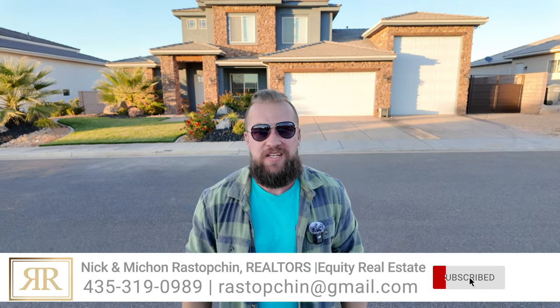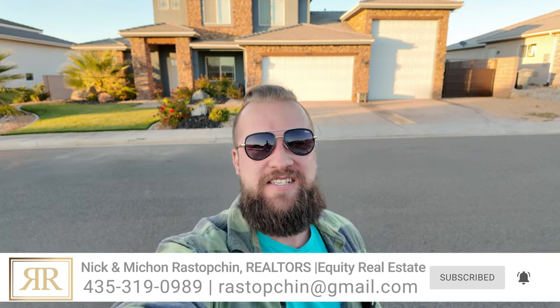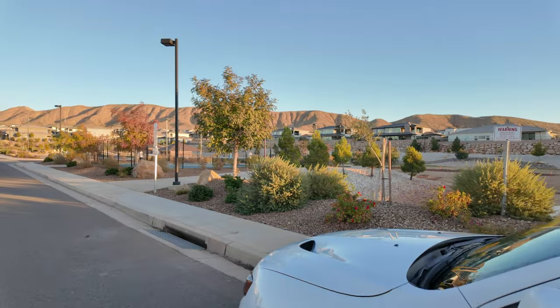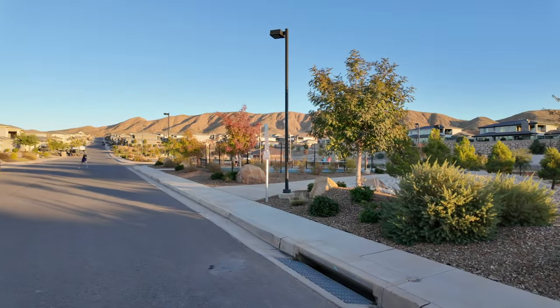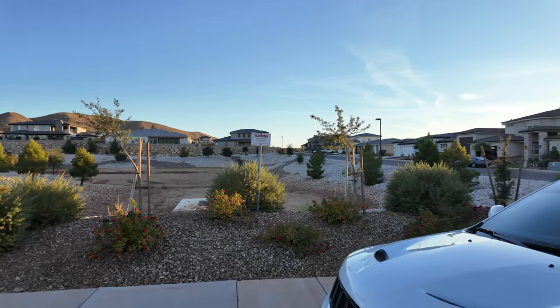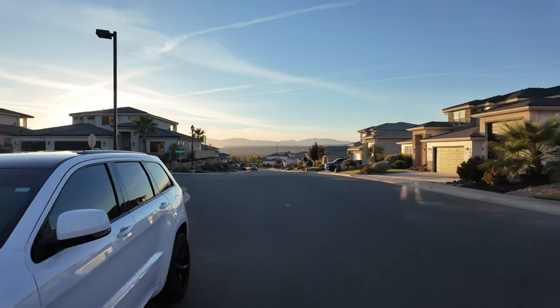Ladies and gentlemen, in today's video I'm going to take you on a tour of our latest listing for rent in Washington, Utah. It is directly behind me and directly across the street from a park. We are in the beautiful Shooting Star neighborhood in Washington, Utah. It's kind of in the middle of everything — steps away from Costco, and really close to pretty much everything, within a five to ten minute drive.